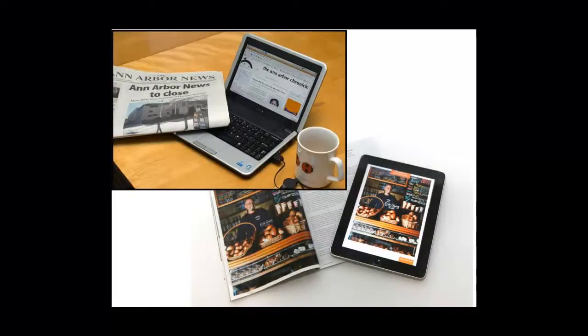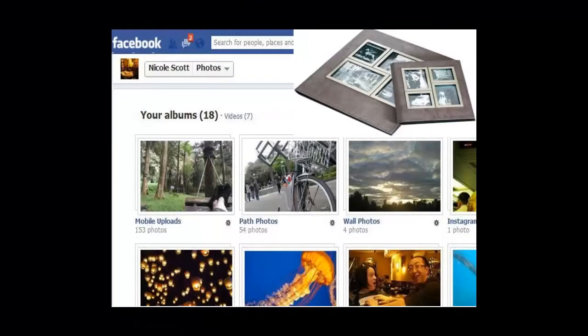This is how printing looks today. Now instead of newspapers, we have online versions. Instead of magazines, we have iPads. Instead of real books, we have e-books. And when is the last time anyone printed out a photo? I know that all of my albums look like this, and they don't look like that anymore.